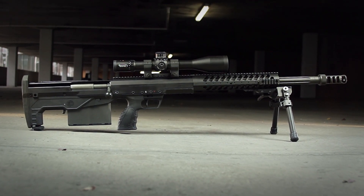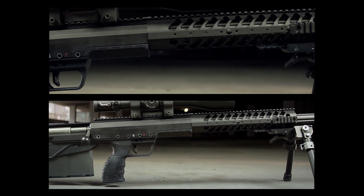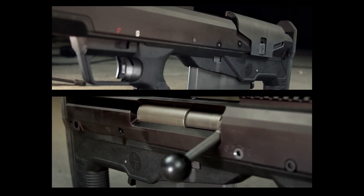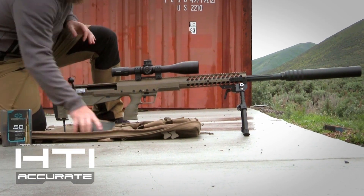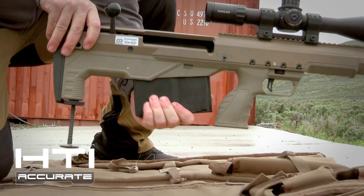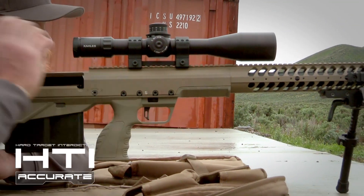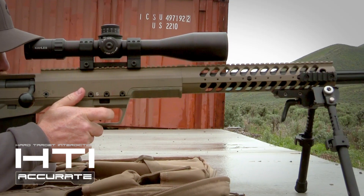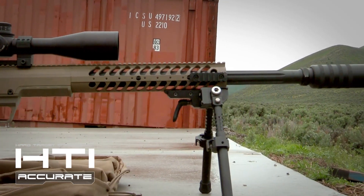Because a powerful compact rifle is only useful when accurate, the HTI was developed around the core components of accuracy. The HTI achieves superb accuracy in all calibers, with match-grade free-floated barrels, chambers and crowns, a match-grade trigger, and a solid repeating return to zero-barrel mounting system — giving you a platform that outperforms any rifle on Earth.